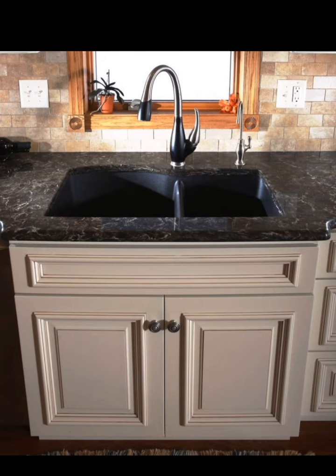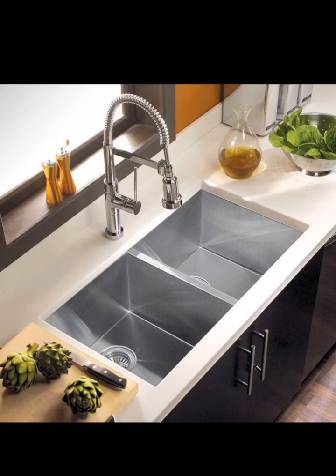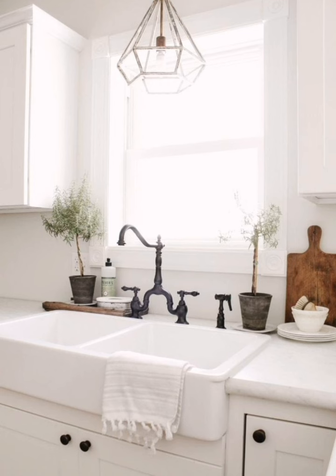Consider an eco-friendly option for your sink. Look for sinks made from recycled materials or those designed for water conservation — choosing something that is not only stylish but also sustainable for your kitchen.